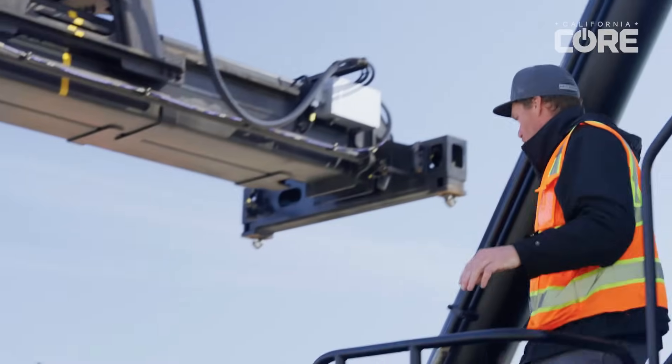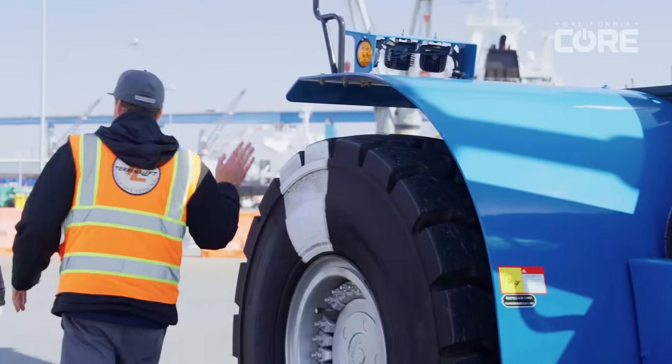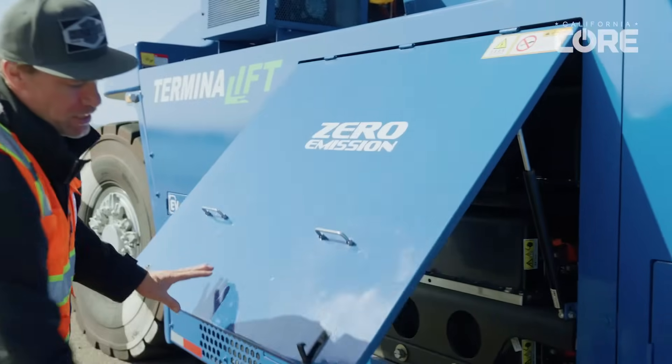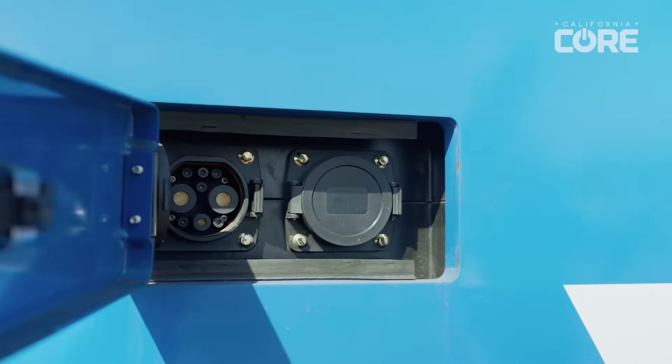If we run the machine for a full eight-hour shift, that might take it down about 50%. We recharge it every day after we use it — it takes about five hours to recharge. It can be done faster if you have a DC fast charge capability at the facility, and it can be charged all the way in about two hours.